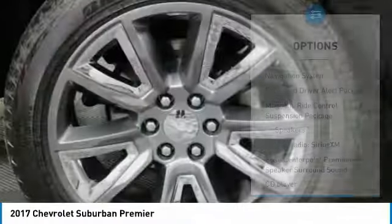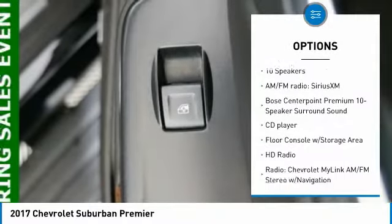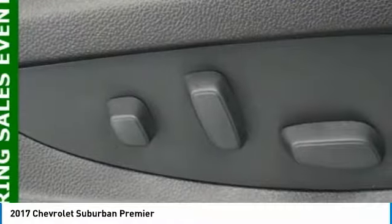Here are some of this vehicle's great options: power passenger seat, navigation system, traction control, running boards, dual airbags, air conditioning, heated rear seats, remote vehicle start, power steering, and floor mats.